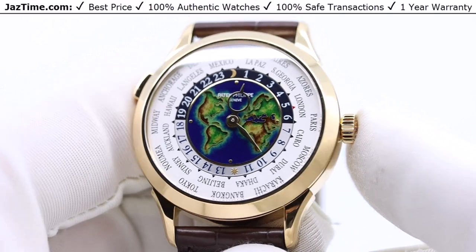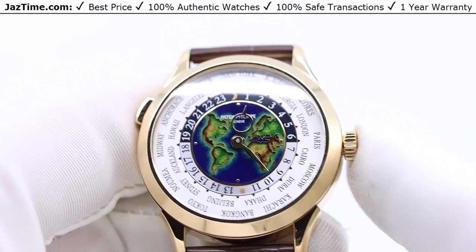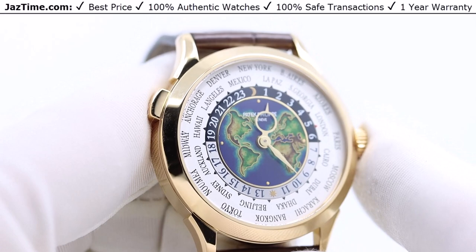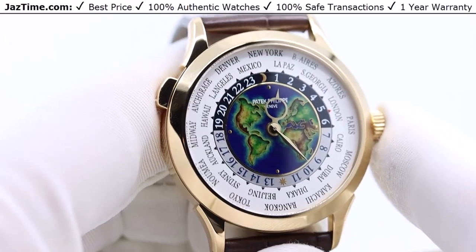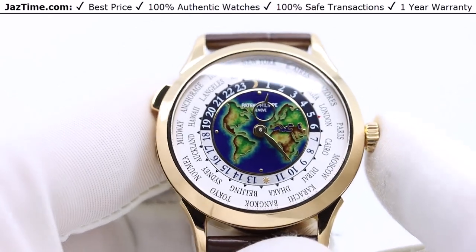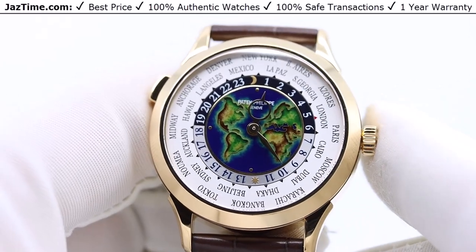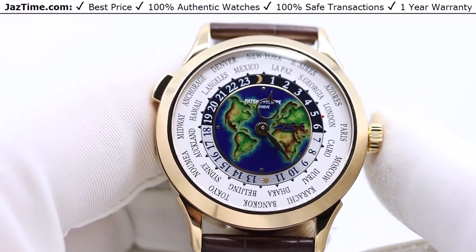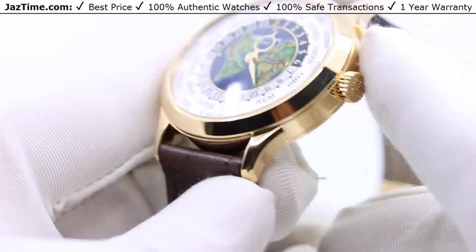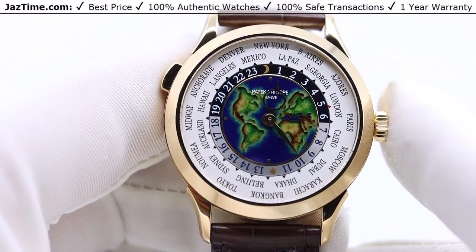They've done other special editions too — like New York and other places, putting the skyline of the city on the dial, which is really awesome. It takes a lot of work and they're unique watches you rarely ever see. By the way, this watch is yellow gold — the J in 5231J stands for yellow gold, not rose gold.